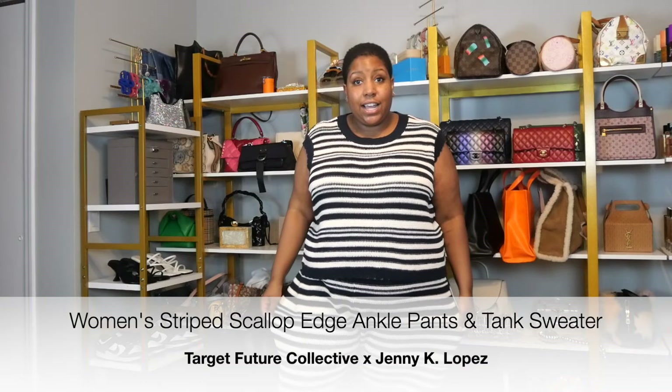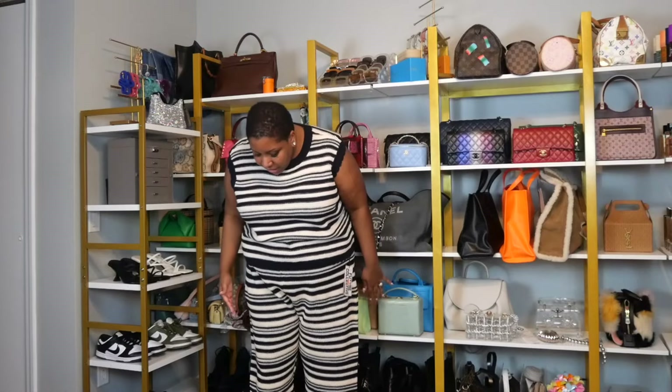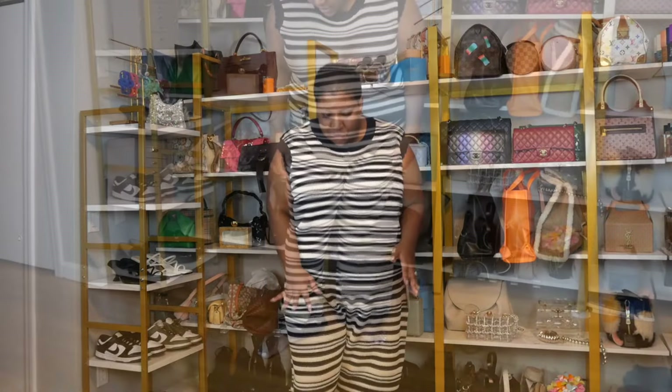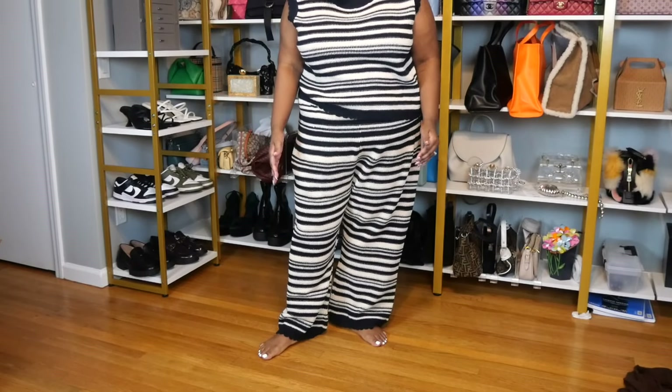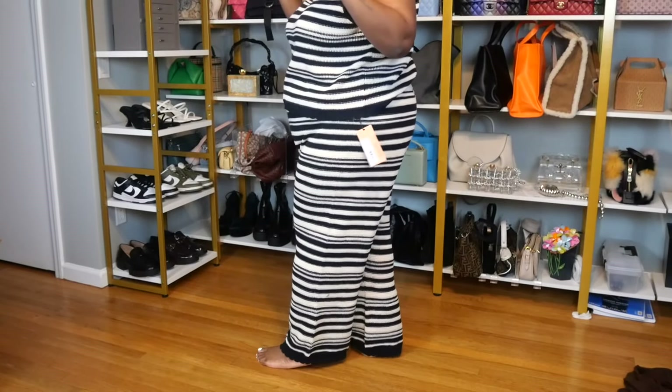Here is the first piece. It is this beautiful striped set in a size 3X. 3X is typically the size that I wear in my clothing, and there's a lot of room in this, guys. Take a look at the pants here — lots and lots of room. The top of the pant is stretchy. This is very much a stretchy piece, so even if you feel like you're bordering on a 4X, I definitely think you can get into this and still be very, very comfortable.